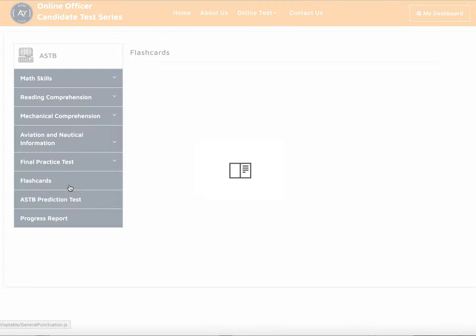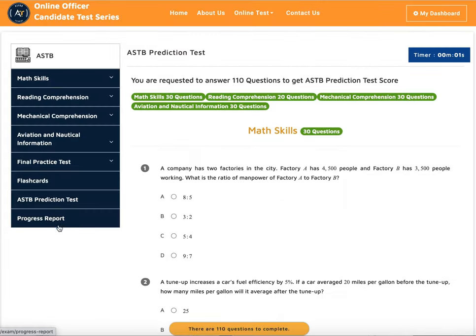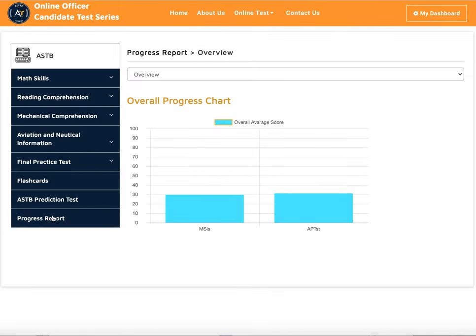We also have a flashcard, an ASTB prediction test, and a progress report. So let's go over them one by one.